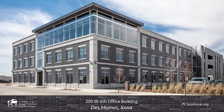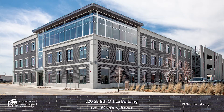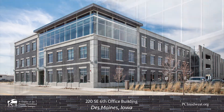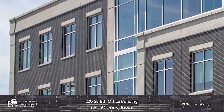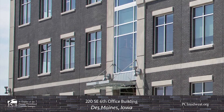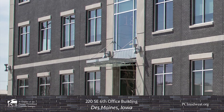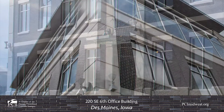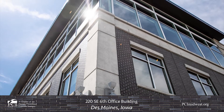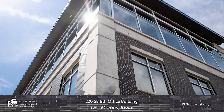The 220 SE 6th office building is a high quality addition to the fast-growing East Village area of Des Moines. The project provided a new home for the offices of PDM Precast and Metals as well as other companies. PDM Precast provided the precast concrete members as well as the precast concrete specialty engineering to support the owners and architects' vision for the project.